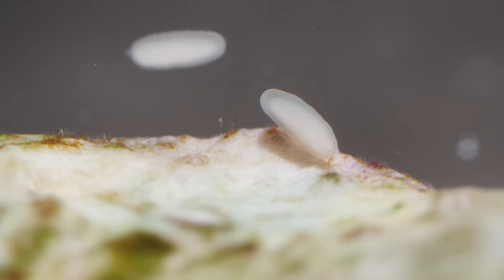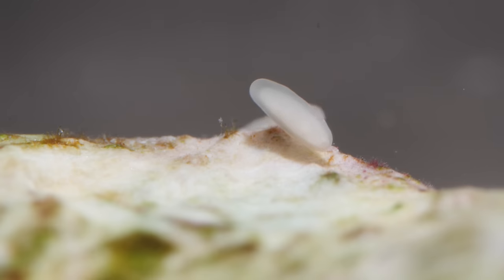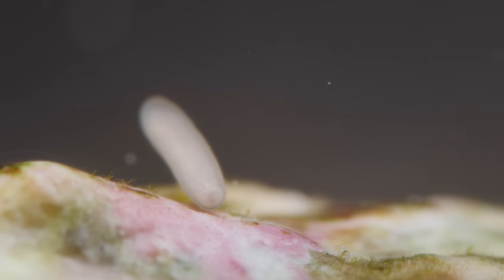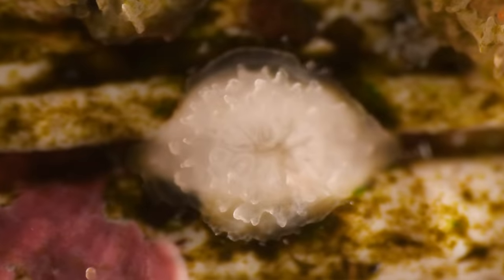It wants what we want: a stable foundation, plenty of sunlight, and room to grow. The planula cements itself into place and morphs into a polyp.